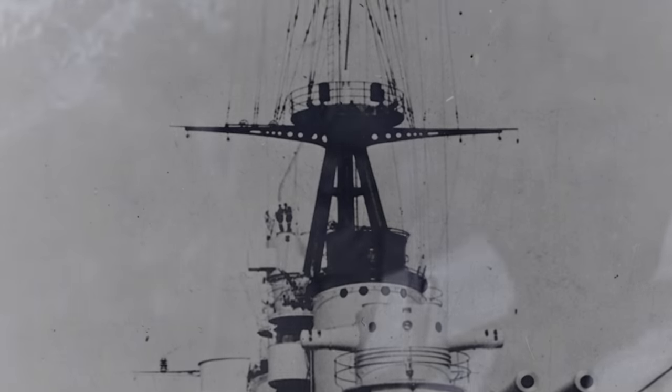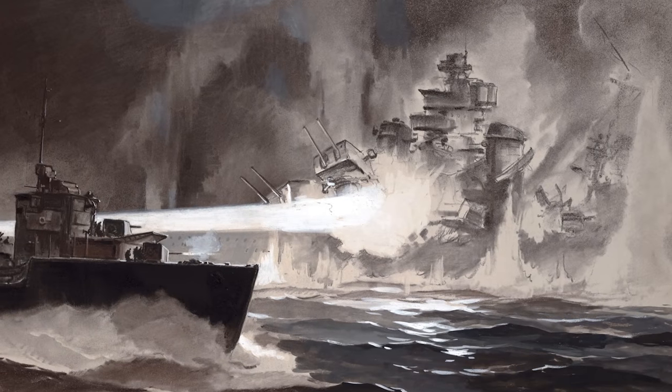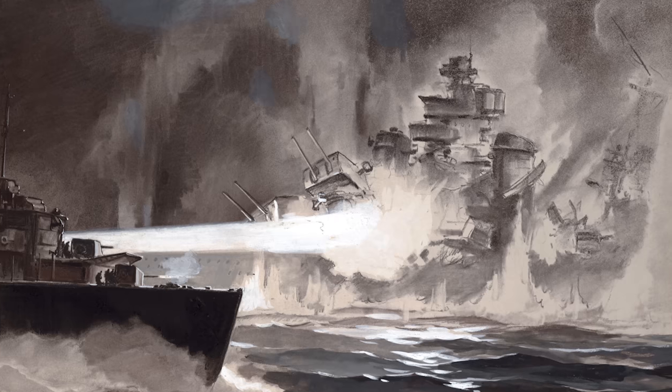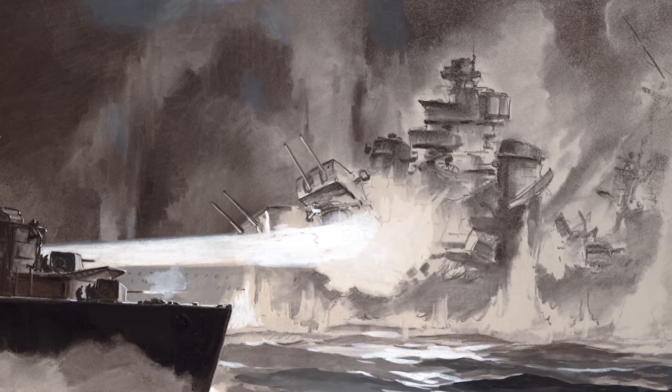As the war expanded with the Italian invasion of Greece, Pola was transferred to serve with her sisters Zara and Fiume. While under the command of Vice Admiral Carlo Cattaneo on the night of March 28th and into the morning of the 29th, 1941, the three Italian heavy cruisers were sunk in succession at close range by Admiral Andrew Cunningham's Mediterranean fleet.